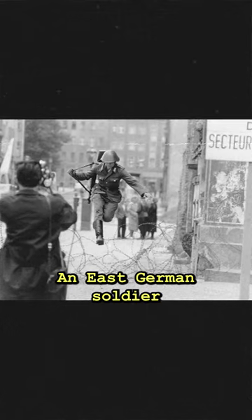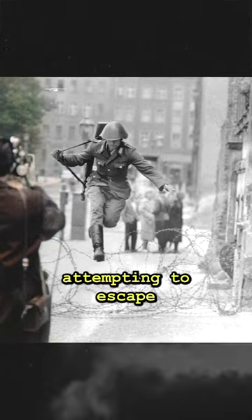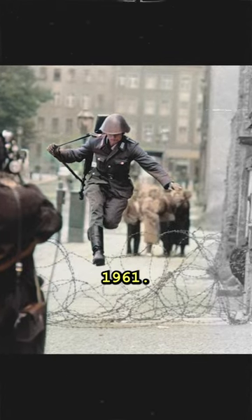Leap into freedom: an East German soldier named Konrad Schumann leaping over the barbed wire of the Berlin Wall, attempting to escape to West Berlin, 1961.